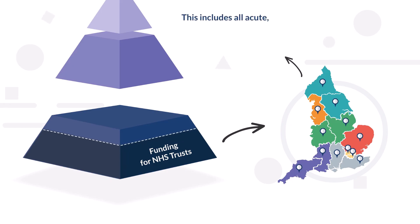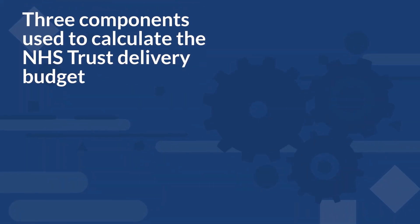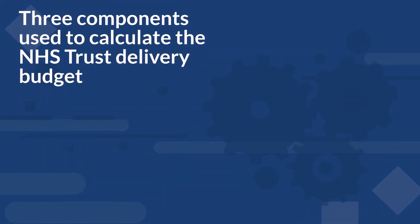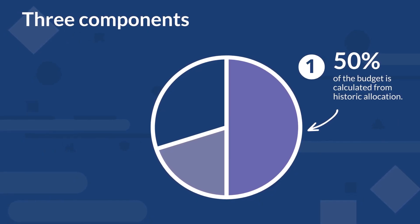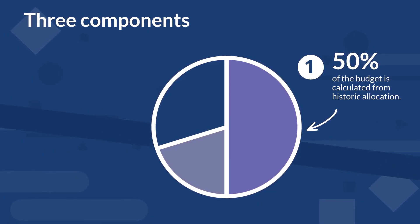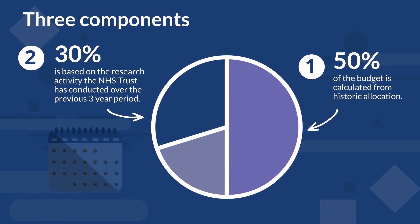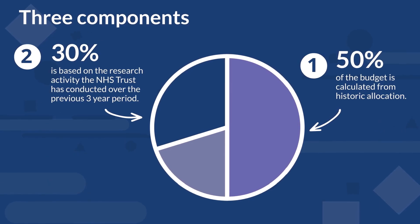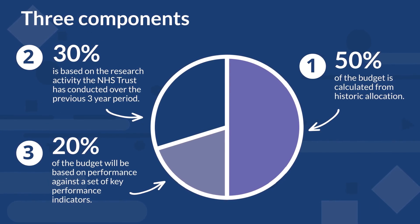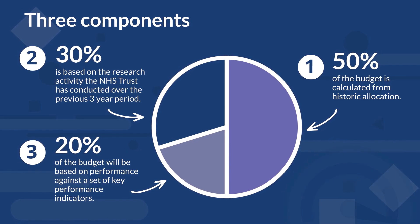This includes all acute, mental health, ambulance and community trusts. There are three components used to calculate the NHS Trust delivery budget. 50% of the budget is calculated from historic allocation, providing a basic level of stability. 30% is based on the research activity the NHS Trust has conducted over the previous three-year period. 20% of the budget will be based on performance against a set of key performance indicators, which will align with government priorities.